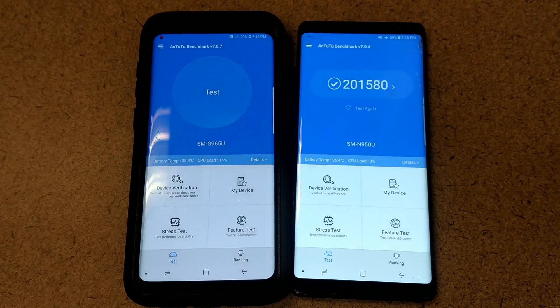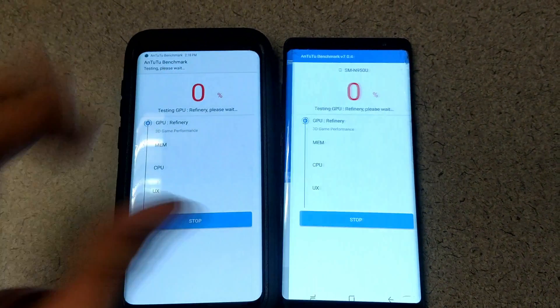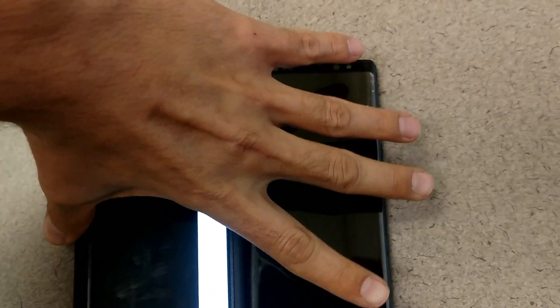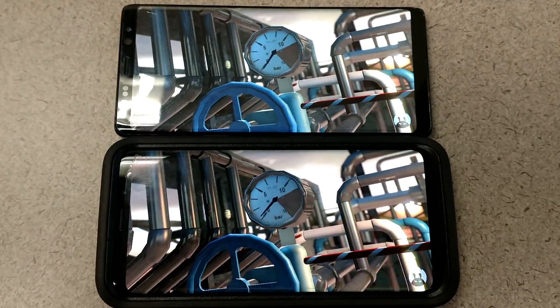When I say last year's champ, the Galaxy S8 took on contenders like the Pixel 2 and 1. So now that it's going against its own predecessor, it makes things a little bit more interesting.